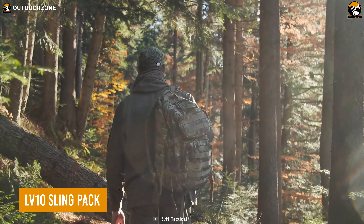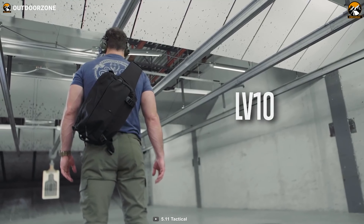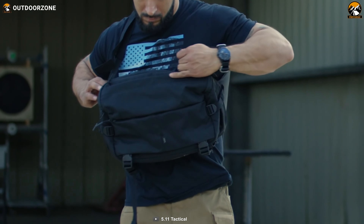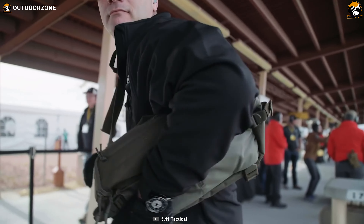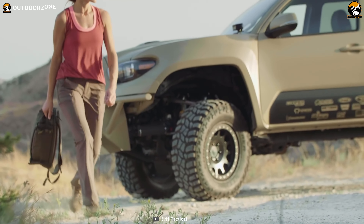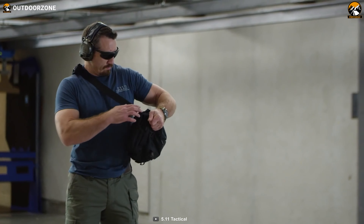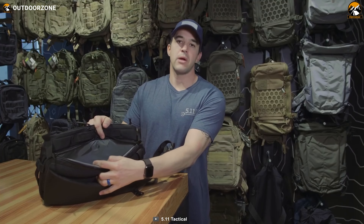If you find conventional backpacks boring, the LV10 sling pack can be the best choice for you. This bag makes accessibility easier than an ordinary backpack — all you need to do is drag the bag from back to front and access it without removing it from the shoulder. Its water-resistant 840 nylon material makes it a standout in extreme weather conditions, and multiple compartments allow you to carry all essentials in an organized manner.